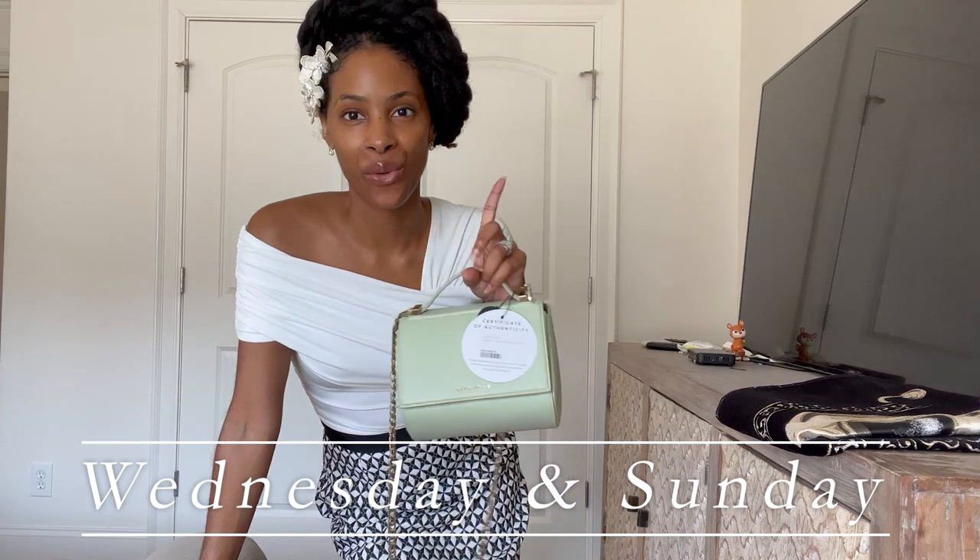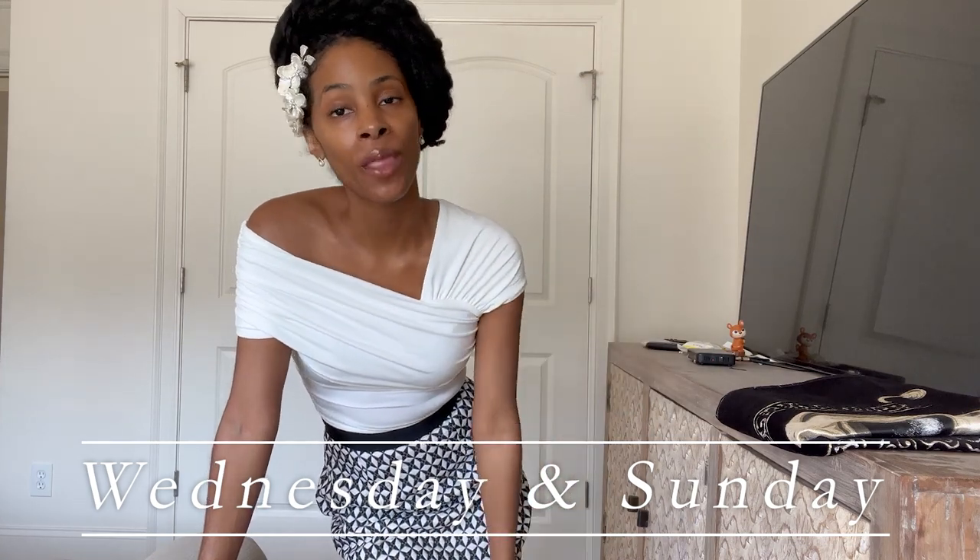That is all I have for you guys today. Let me know what you think of the bag in the comments — I am so excited to have this in my collection. Just a reminder, here on YouTube I upload videos every Wednesday and Sunday. Thank you so much for hanging out with me — bye!